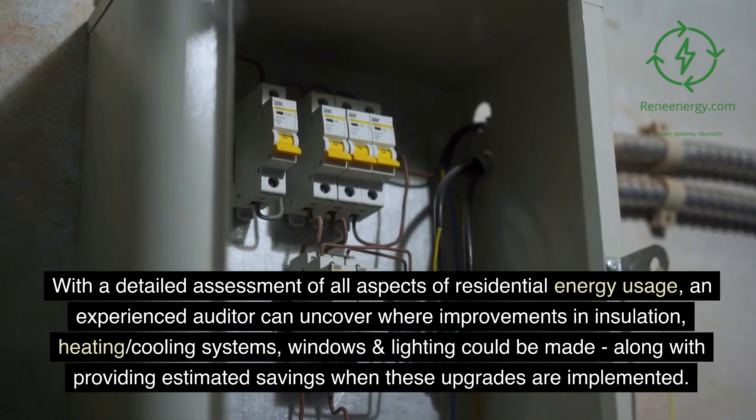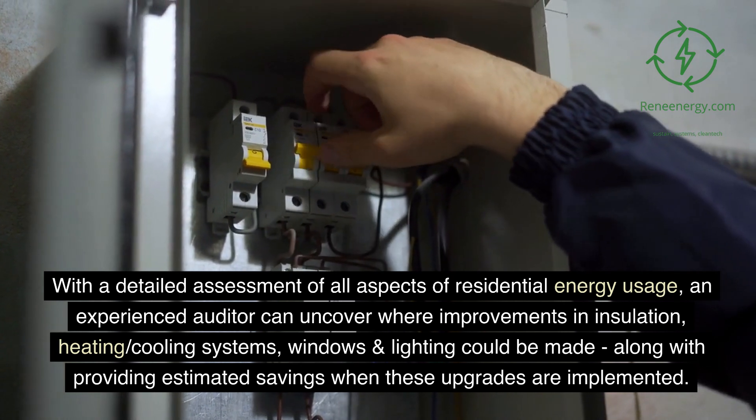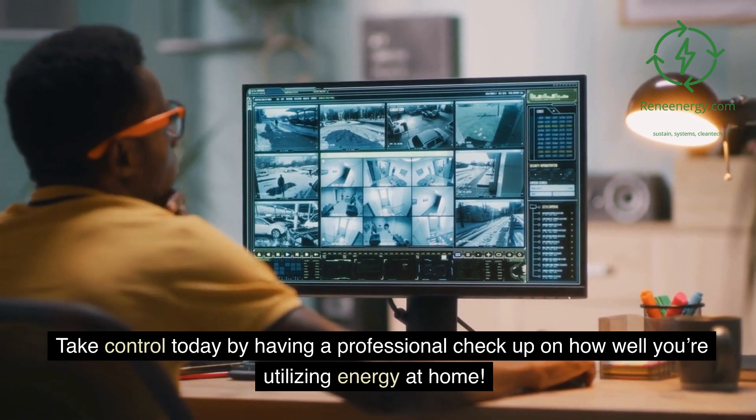heating and cooling systems, windows, and lighting could be made, along with providing estimated savings when these upgrades are implemented. Take control today by having a professional checkup on how well you're utilizing energy at home.